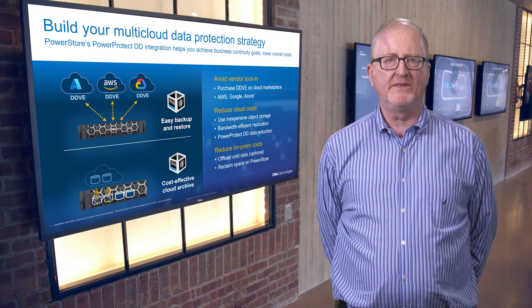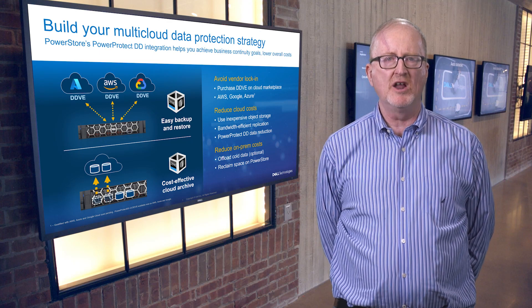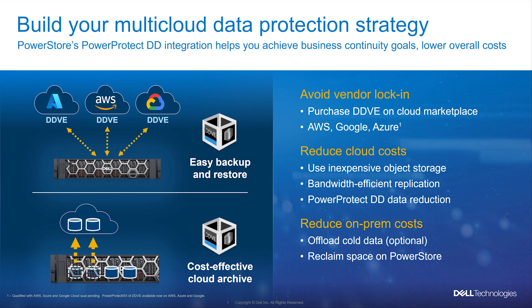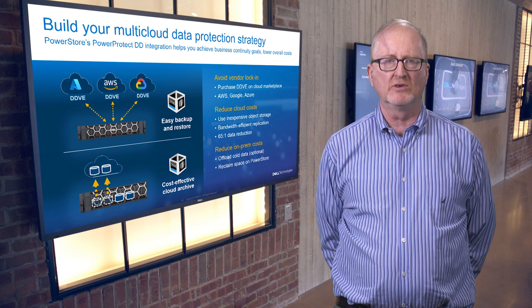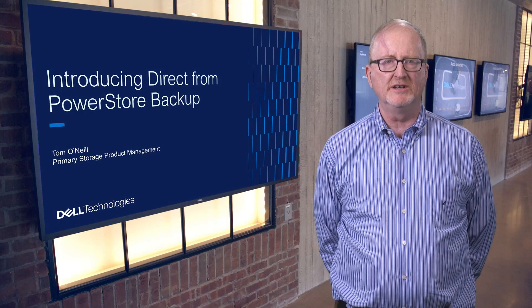To wrap up, we are very excited about this new integration between PowerStore and the PowerProtect DD appliances. Tightly integrating PowerStore and PowerProtect DD appliances can enable more efficient data center operations and can be part of your multi-cloud data protection strategy. This will help you avoid cloud vendor lock-in as DDVE is supported with all the major public clouds — Amazon Web Services, Google Cloud Platform, and Microsoft Azure. Leveraging our differential-based backups with great data reduction can reduce your cloud storage costs while also reducing the amount of on-prem storage needed for your PowerStore. Thank you for taking the time to learn about our PowerStore native backup integration. Have a great day.